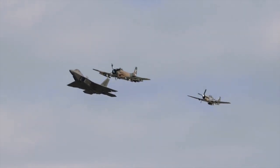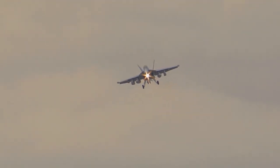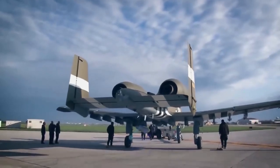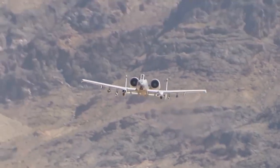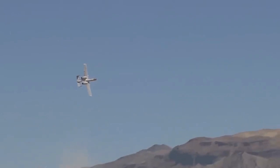In the world of military aviation, there are aircraft that attain legendary status not only for their advanced capabilities but also for their unwavering dedication to a specific mission. The A-10 Warthog, officially known as the Fairchild Republic A-10 Thunderbolt II, is one such aircraft. In this video, we will explore the reasons why the A-10 Warthog is often described as pure, unadulterated insanity in the realm of military aviation.